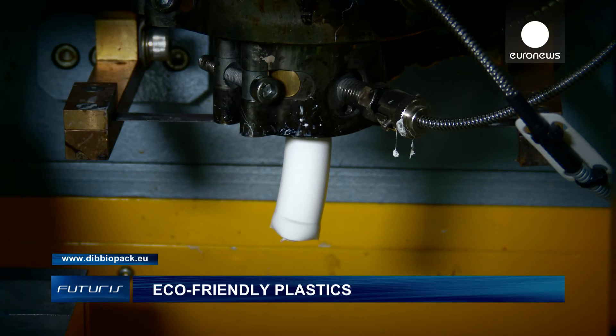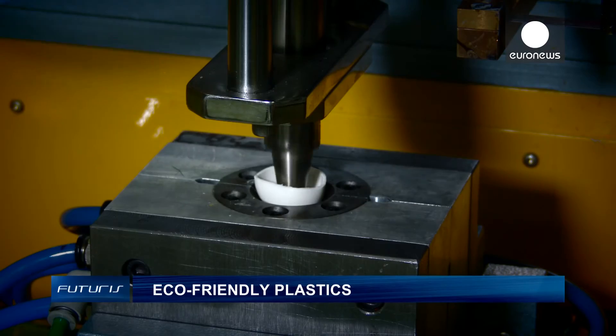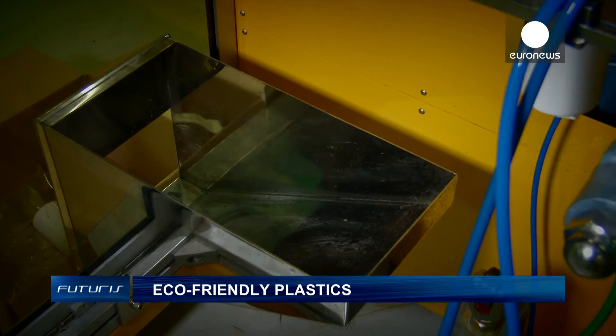A biodegradable bottle that will safely preserve its contents and alert shoppers if the product is spoiled. This truly is the plastic of tomorrow.